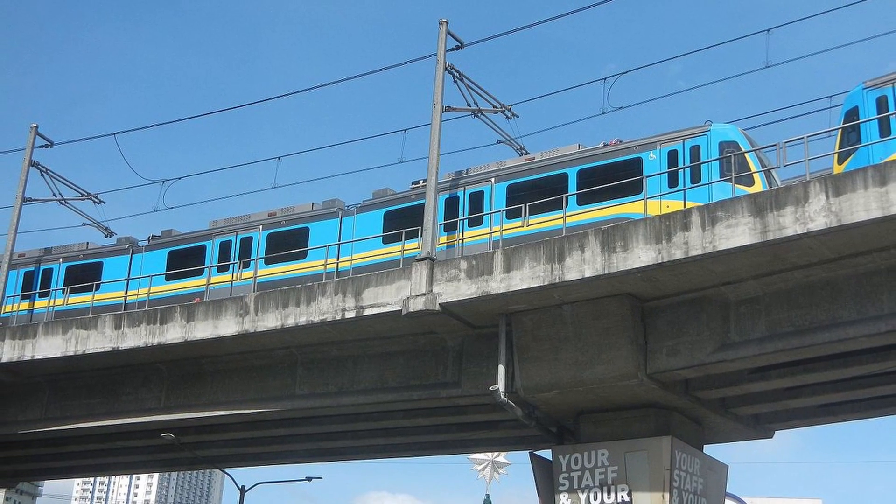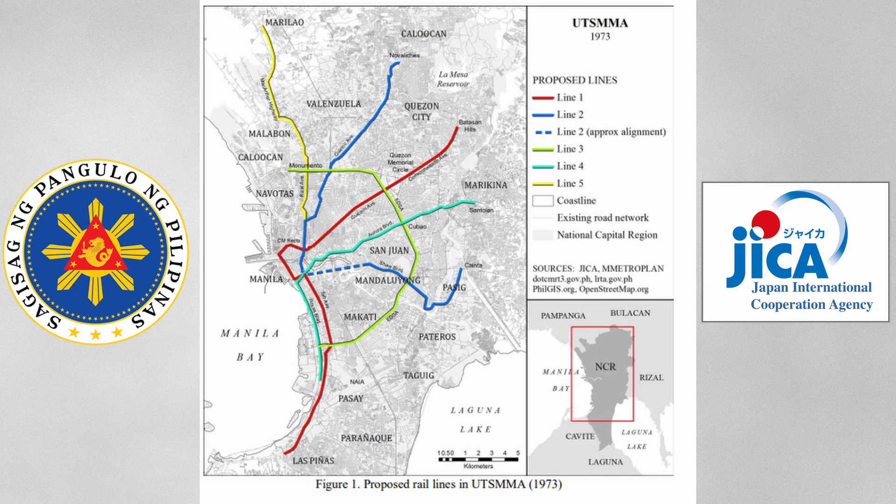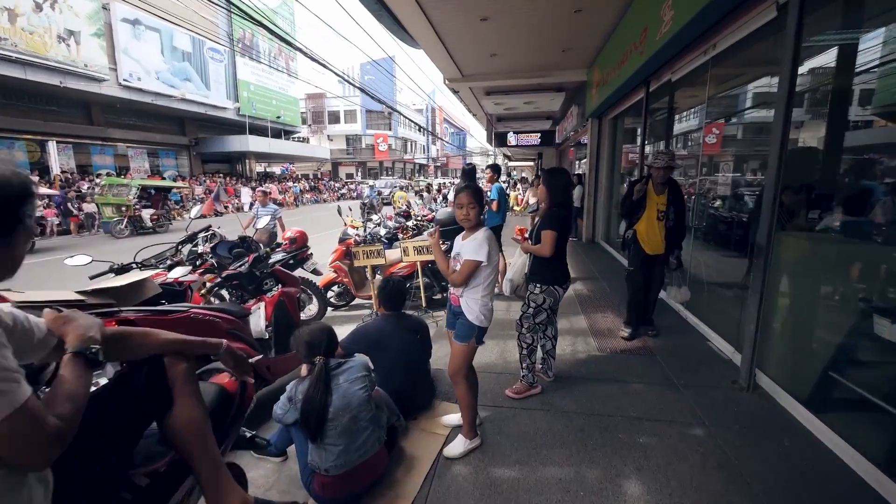The history of the MRT Line 3 dates way back to 1973, when the government of the Philippines, along with international partners, wanted to revolutionize the entire capital city's transportation plan. This was due to the city's rising population, and as they had projected back then, it would be one of the world's most populous and busiest cities.